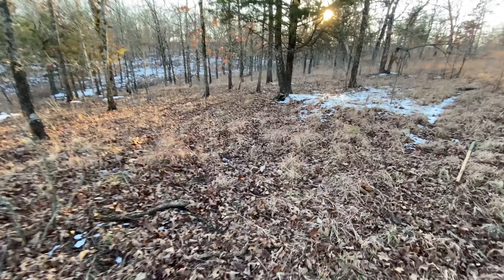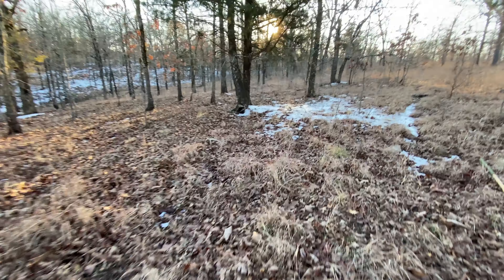I was coming down from that hill right there and found some bedding right there, followed the trail down, and then intercept this trail right here. And I was about to head back to my truck.